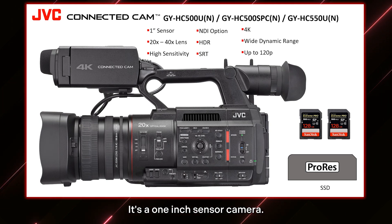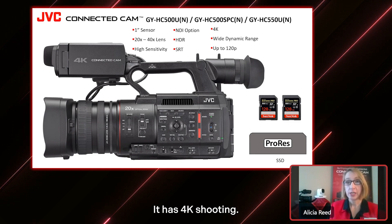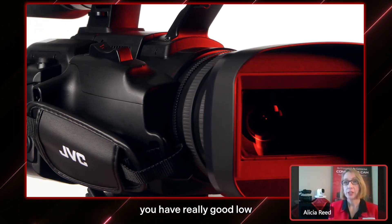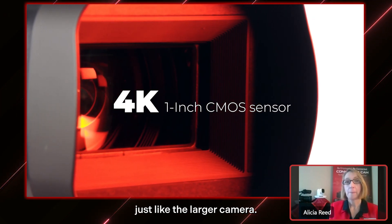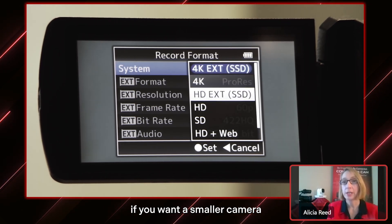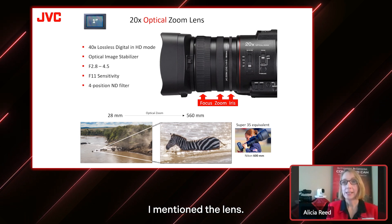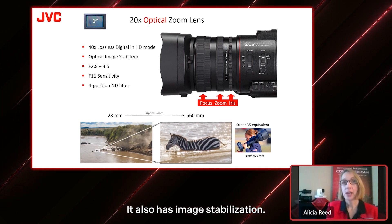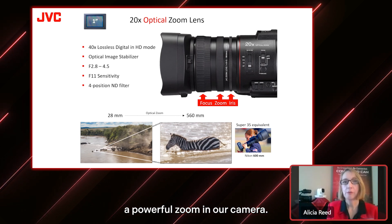The camera itself is fantastic. It's a one-inch sensor camera with 4K shooting — you can do either HD or 4K. It has really good low light sensitivity, just like the larger camera, plus HDR and SRT. A lot of the features on the big camera are in this camera too. The lens is phenomenal — it's 20x optical, so in 4K mode you have a beautiful 20x zoom that can also go up to 40x. It also has image stabilization. This camera is so good that if you had a DSLR, you would need a lens twice as long to get this type of zoom.